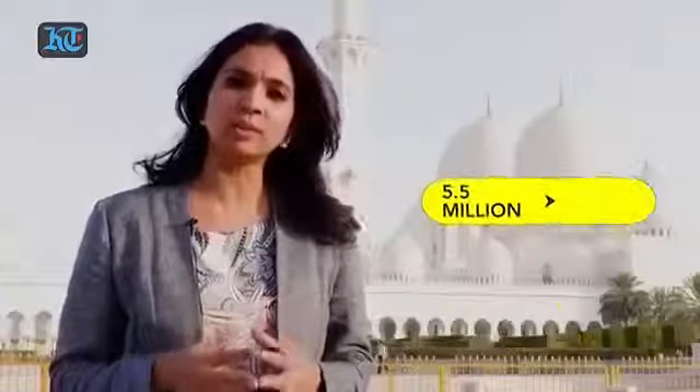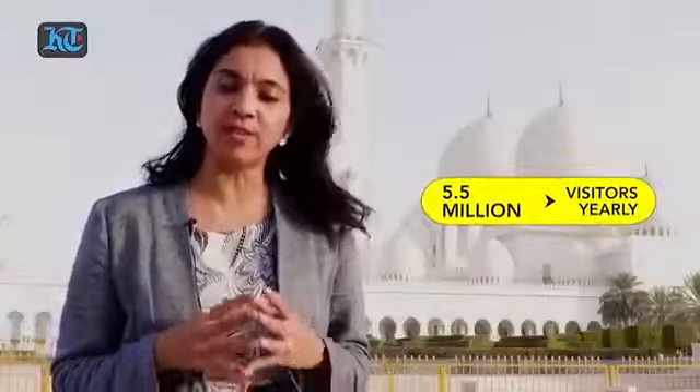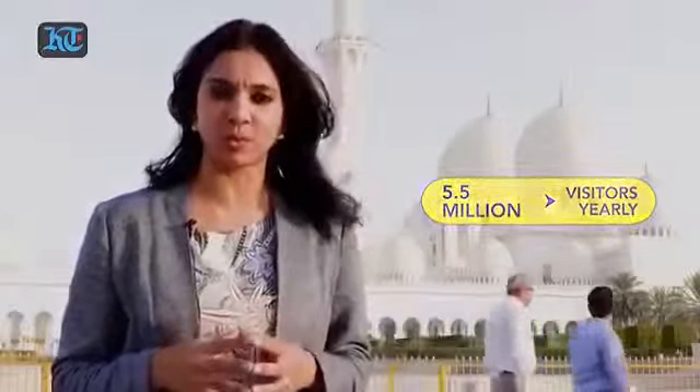Hello Khaleej Times viewers. I'm here at the Sheikh Zayed Grand Mosque in Abu Dhabi, which attracts more than 5.5 million visitors every year from across the world.